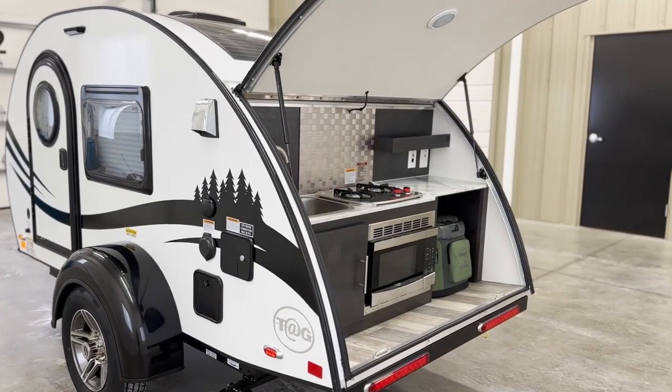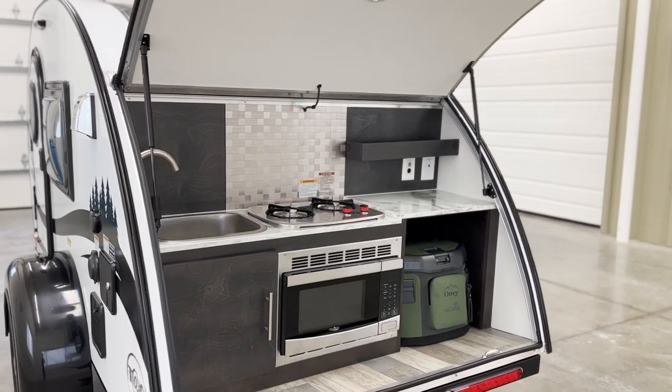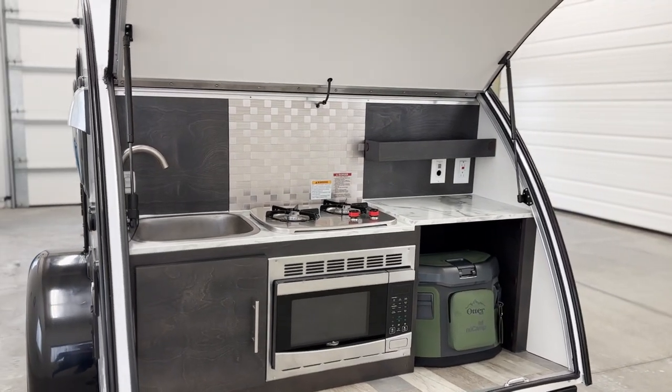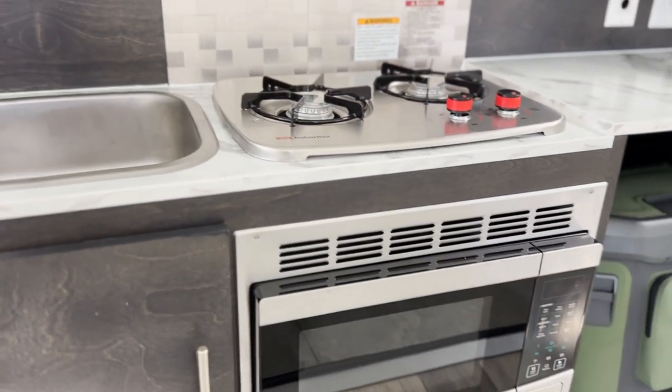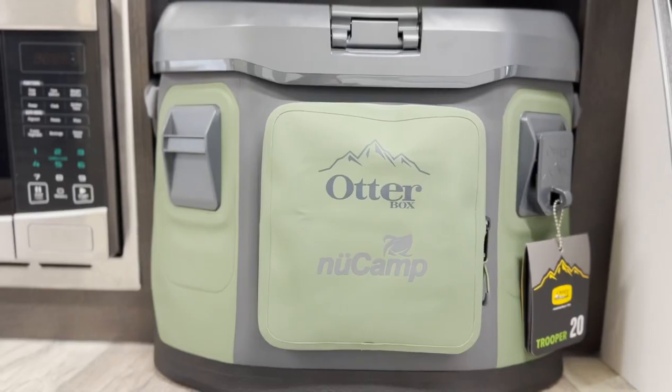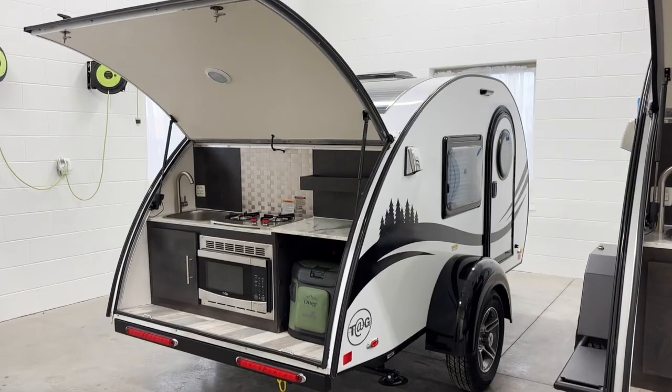At the back of the unit is the well-equipped kitchen. The TAG has everything you need to cook a delicious meal right at your campsite. This model includes a sink, microwave, and two-burner stove. It also comes with an OtterBox cooler, which has the ability to keep food cold for up to three days.